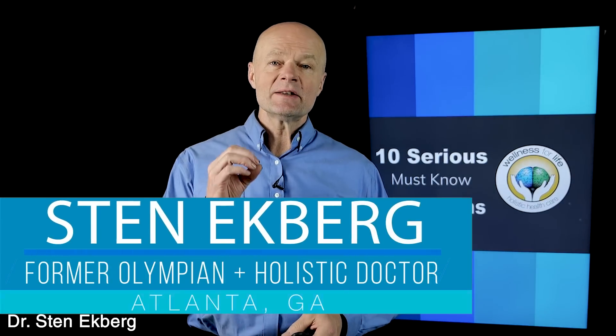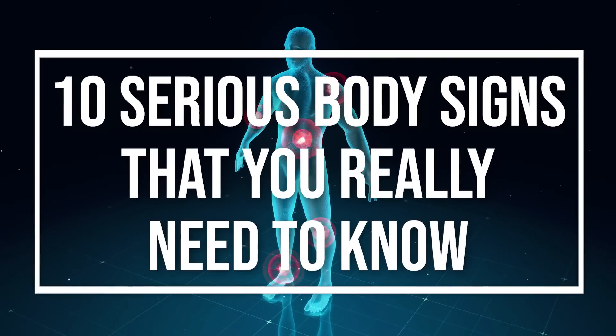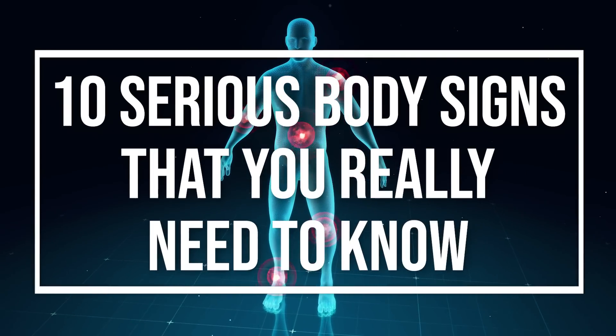Hello Health Champions! Today we're going to talk about 10 serious body signs that you really need to know.